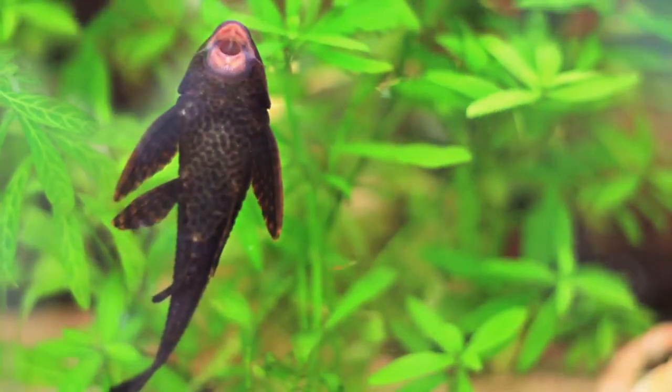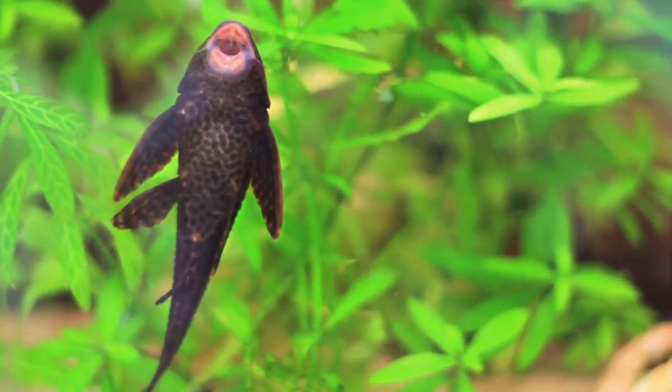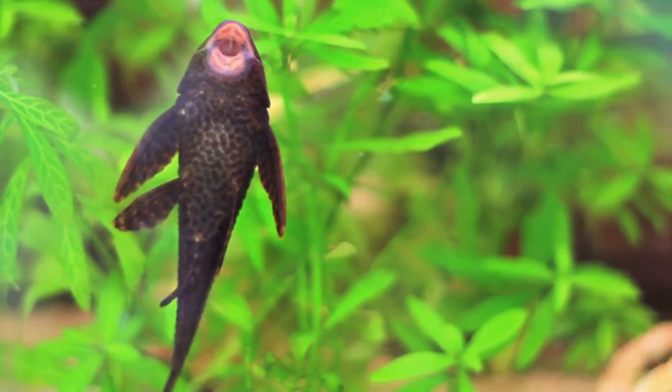For those on a budget but still wanting the best for their aquatic pets, these leaves can be a fantastic addition to your aquarium.